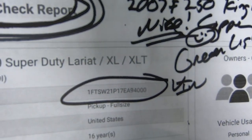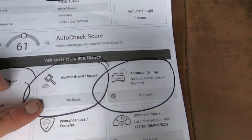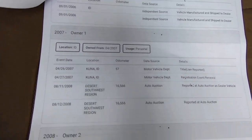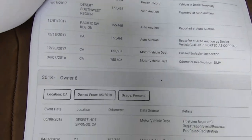This is the vehicle history — AutoCheck. There's the VIN. No title brands, no issues, no issues, no accidents, no odometer, nothing, nothing, nothing. Very boring. We love boring.